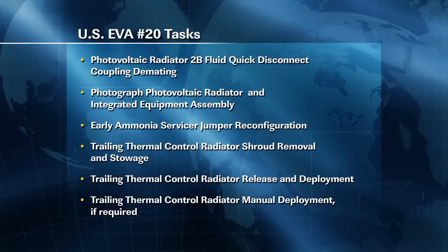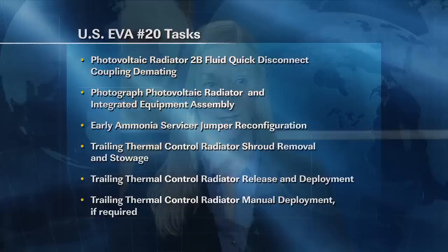The overview tasks for this EVA: the idea is to isolate the 2B loop currently flowing through the photovoltaic radiator, or PVR. We'll do that by driving the FQDC, or fluid quick disconnect coupling — we'll demate that. While that's going on, we'll take photos of the currently deployed radiator as well as the integrated equipment assembly adjacent to it, to see if we can see any signs of a possible MMOD strike that could account for this leak. We'll then perform the early ammonia servicer, or EAS, jumper reconfiguration. The two crew members will then work together to deploy the trailing thermal control, or TTCR, radiator. There's a shroud currently covering that which we'll stow first, and the crew will remain at the work site to assist in a manual EVA deploy if ground commands are unsuccessful.